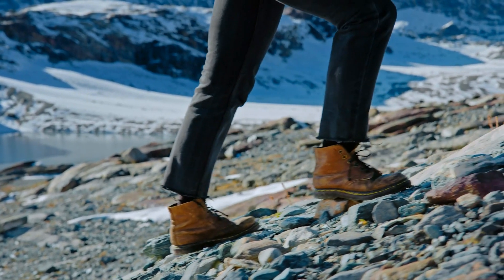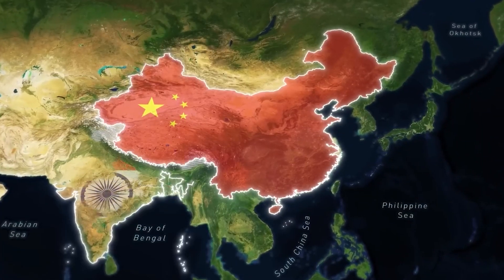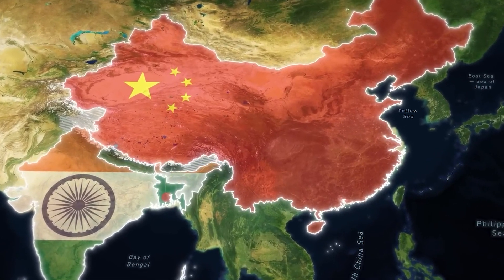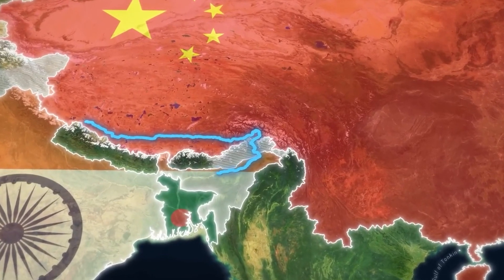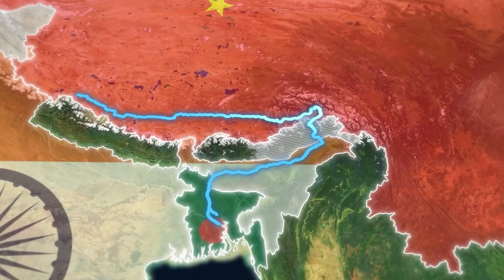To add an extra layer of complexity, China's neighbors India and Bangladesh are understandably feeling concerned about the whole affair. After all, they share the same river that China is eyeing for its grand hydroelectric spectacle. With climate change wreaking havoc on water flow patterns, it's no wonder they're worried about their water supply.